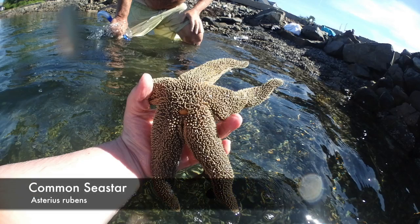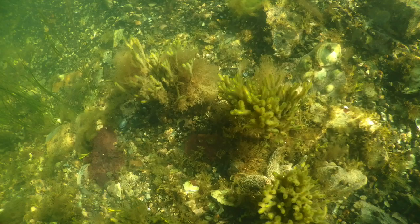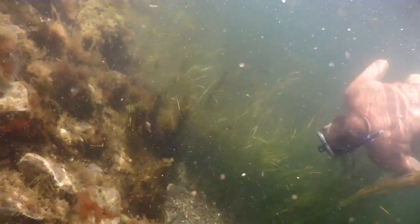The Common Sea Star is another creature commonly seen. They are found often in tide pools and can grow to quite a large size. They have five arms and are echinoderms, which means spiny skinned animals.